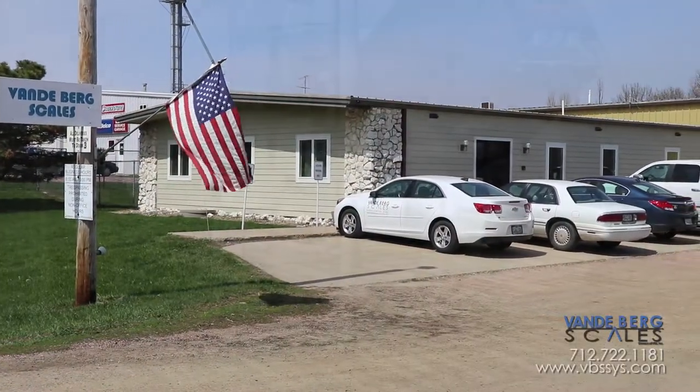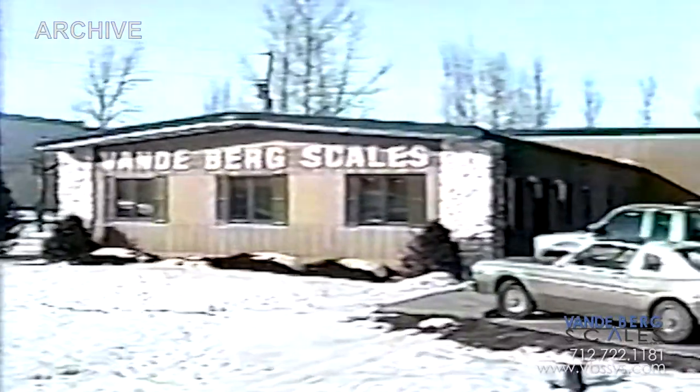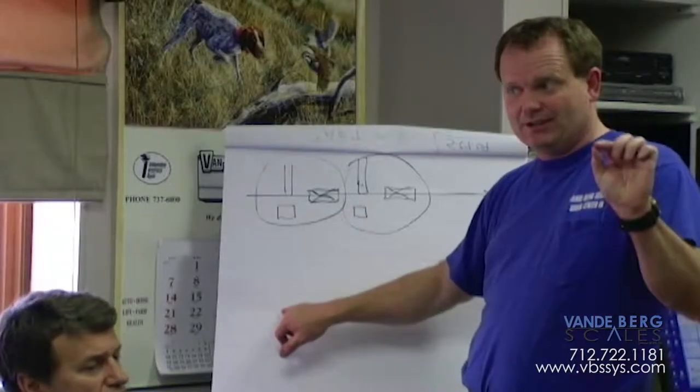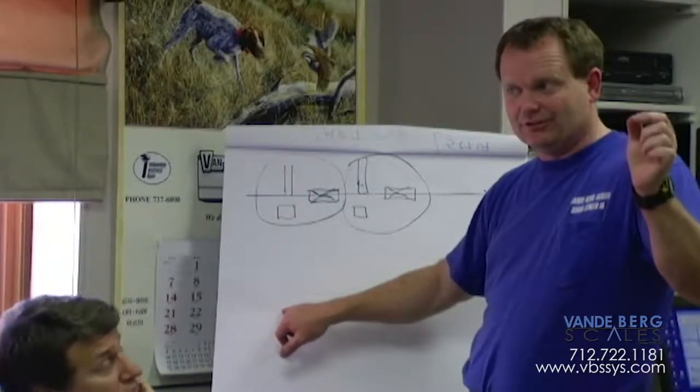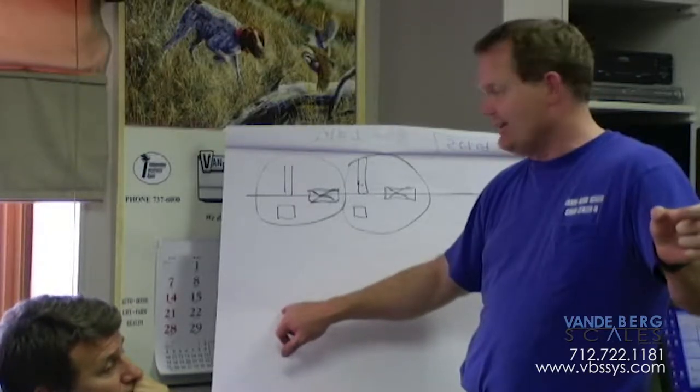At Vandenberg Scales, we have manufactured in-motion weigh-price label systems since the early 1990s. Vandenberg Scales recently decided it was high time to take its industrial-hardened know-how an extra step further into the in-motion weigh-price label arena.